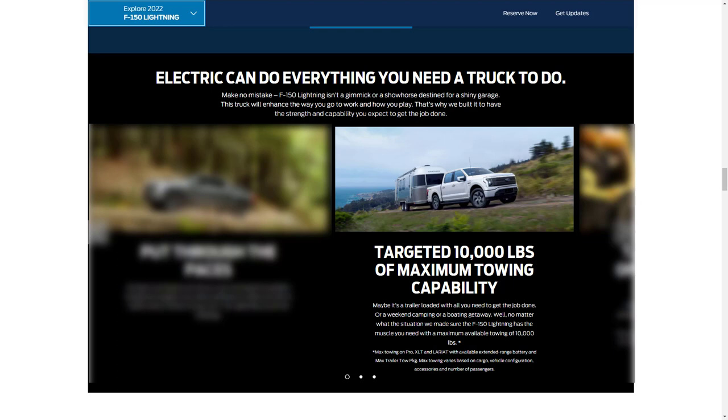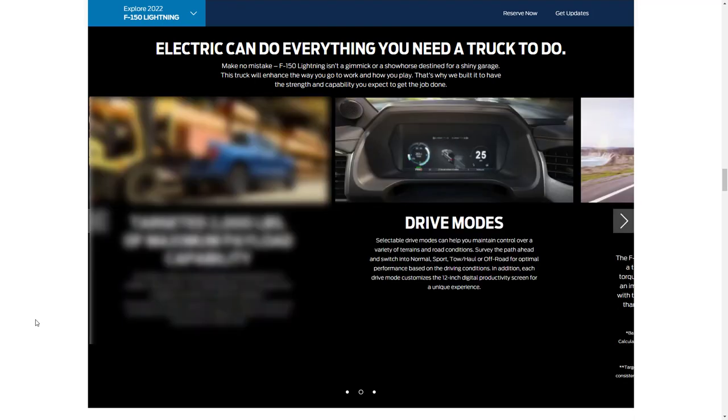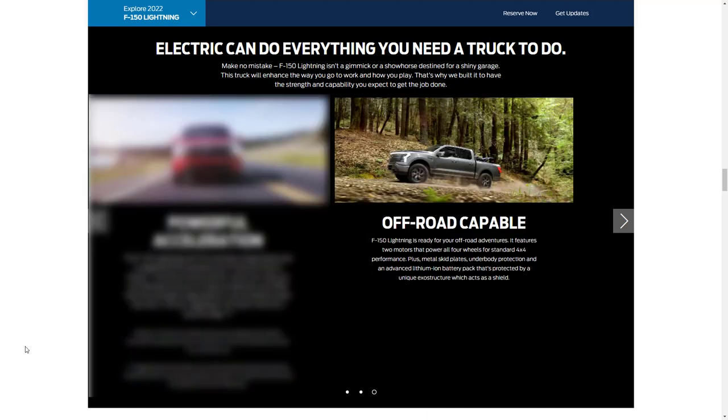There's a targeted maximum payload capacity of 2,000 pounds. Drive modes include Normal, Sport, Tow/Haul, and Off-Road for optimal performance based on driving conditions, and each one customizes the 12-inch digital screen for a unique experience. The F-150 Lightning with the extended range battery makes 563 horsepower and 775 lb-ft of torque, with 0-to-60 in the mid-four-second range.